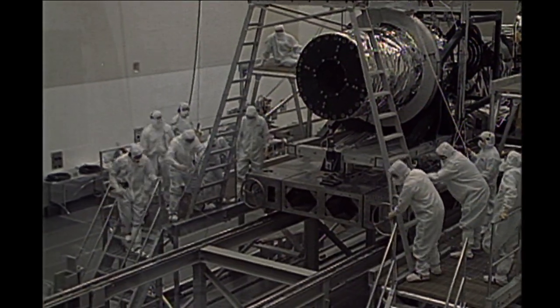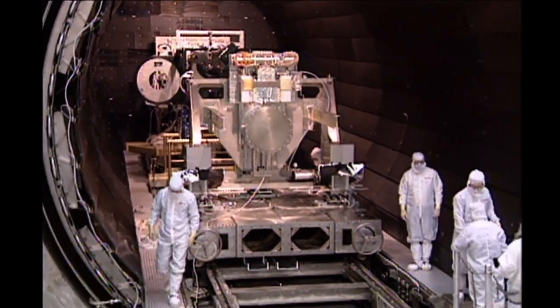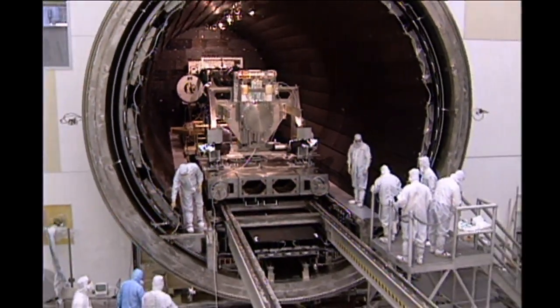Back in the 90s, this facility was used to test out one of NASA's great observatories, the Chandra X-ray Observatory. We have here the project scientist for Chandra, Martin Weiskopf.